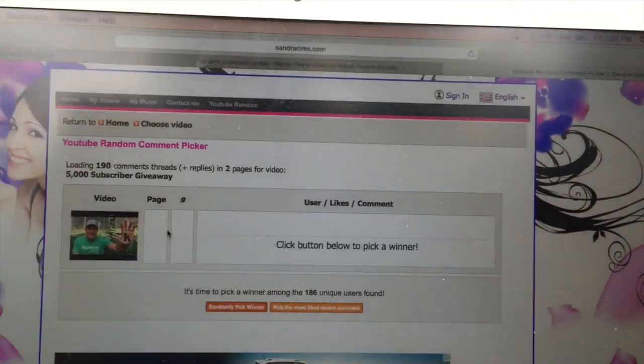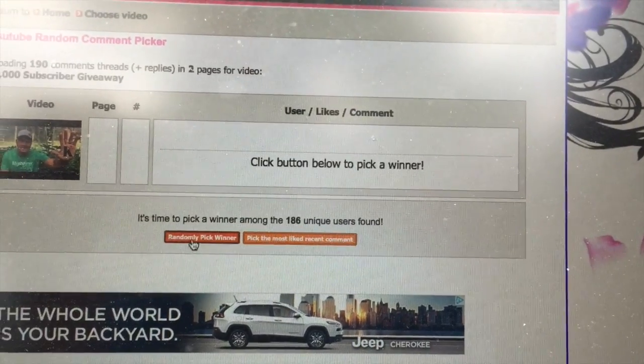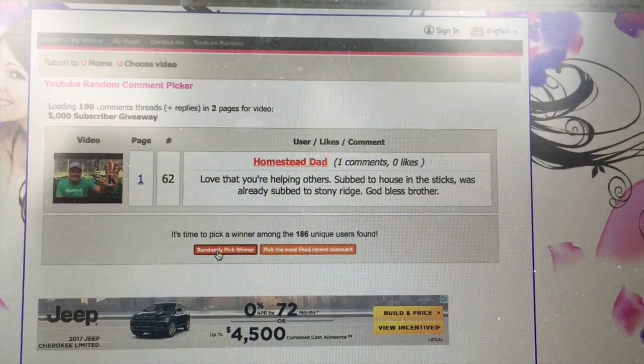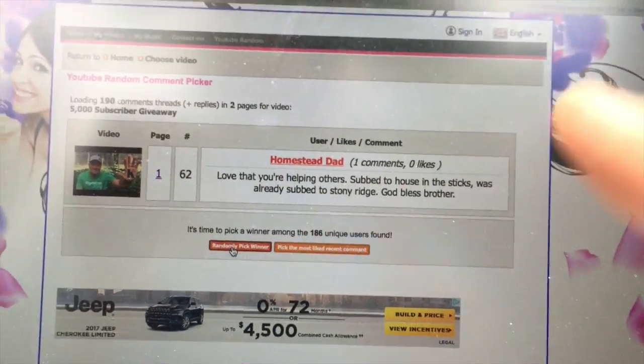Alright guys, let's pick a winner. I've got my computer set up out here and we're gonna pick a random winner. I just use a little website to pick a random comment — so if you left a comment on that video, you're entered. We got a hundred and ninety comments on the video. We're just gonna click the button to randomly pick a winner... Homestead Dad! That's our winner — Homestead Dad.